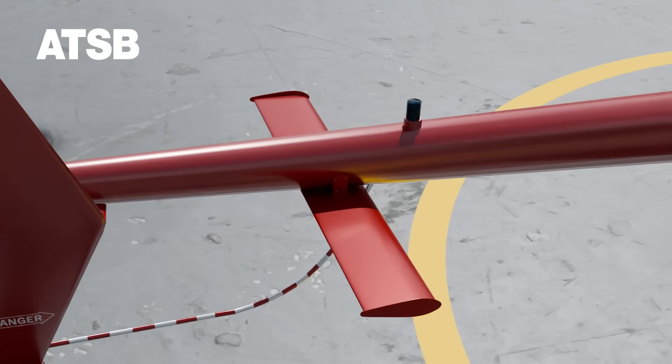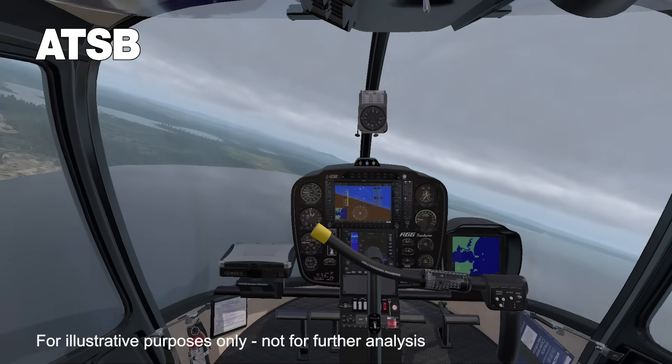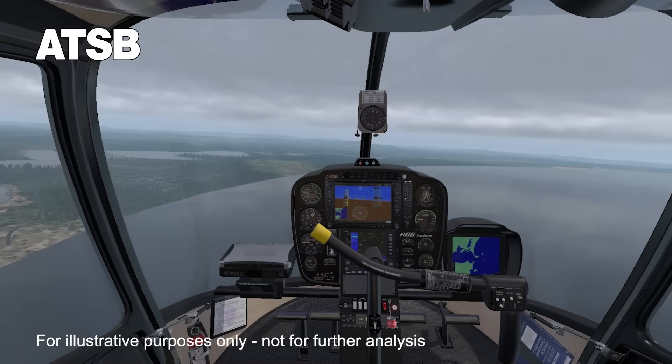While the pilot's response to this turbulence encounter contributed to the development of the low G condition, Robinson helicopter pilots are advised that a low G condition may also result directly from turbulence. If the main rotor disc is not immediately reloaded, the subsequent right roll may develop rapidly.